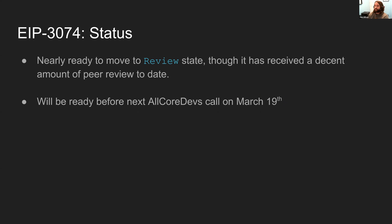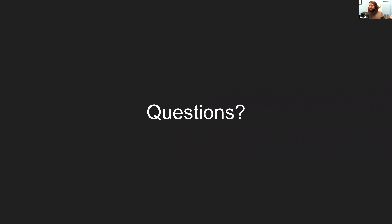EIP 3074 is almost ready to go to the review state. There aren't any large outstanding changes, and it'll definitely be ready for the next all-core-devs call on March 19th.